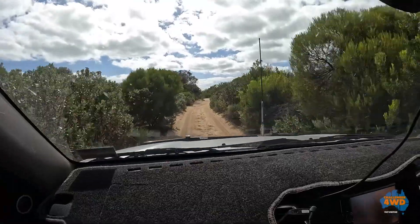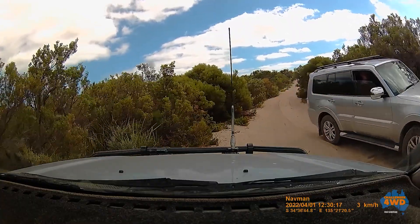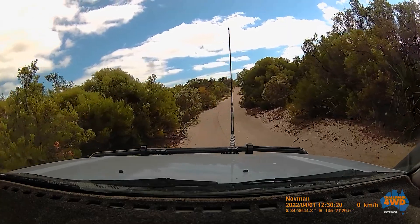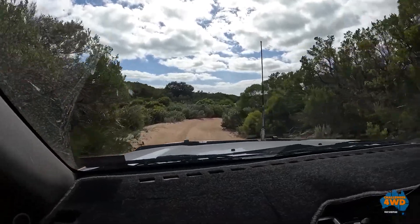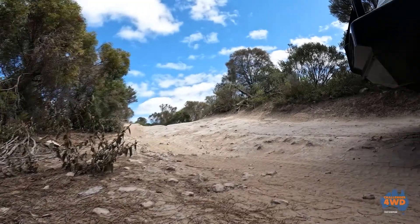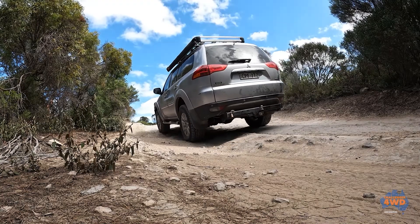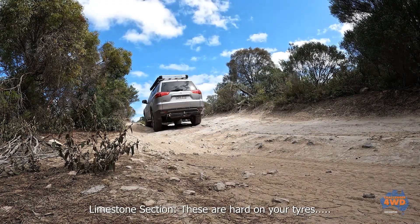The tracks are really narrow so you have to find a place to pass cars. They've got little cutouts but sometimes they're far between. The limestone outcrops can be sharp so watch your tyres.